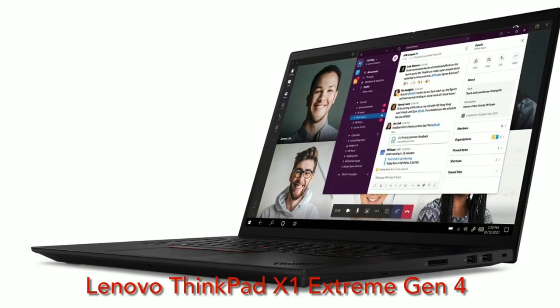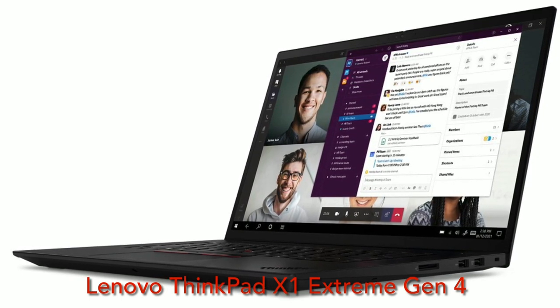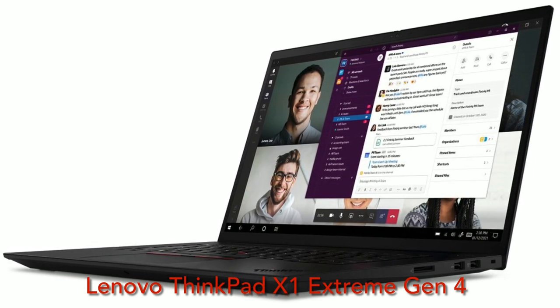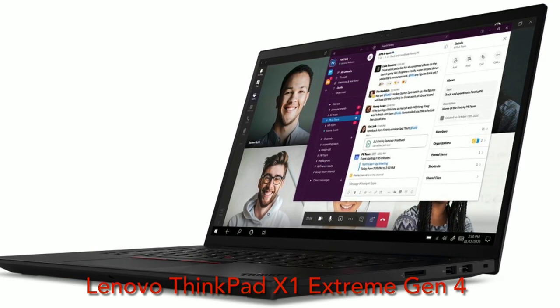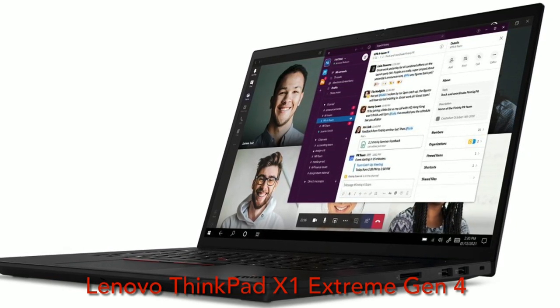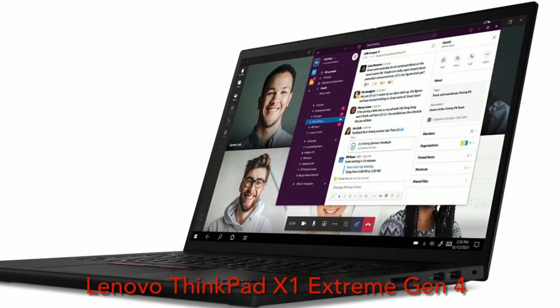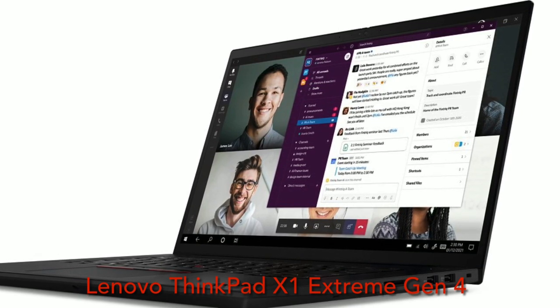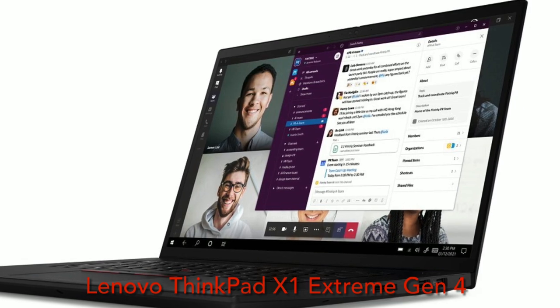Hey guys, this is Nicholas. One of the best-selling high-end business laptops on the market is the Lenovo ThinkPad X1 Extreme. Today, Lenovo just introduced the next generation of the X1 Extreme, which is the generation 4. So what's new about the Lenovo X1 Extreme Gen 4? Here's everything that you need to know.